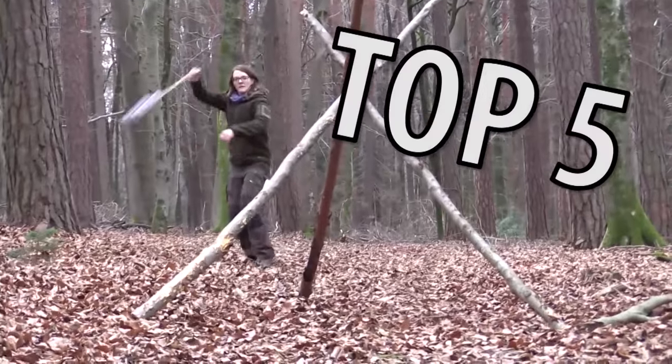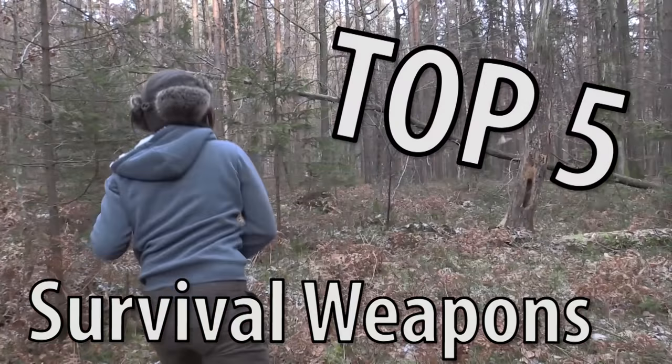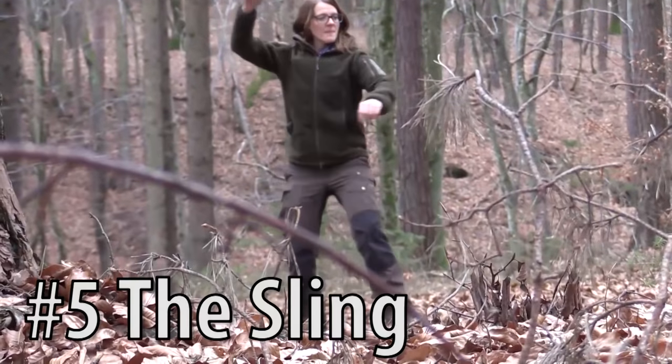Today we are going to take a look at the top 5 survival weapons that you can use in any emergency situation. Let's start with number 5, the sling.